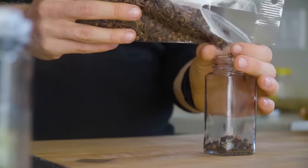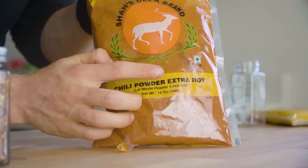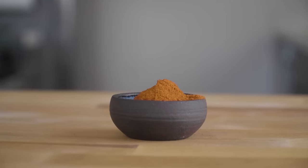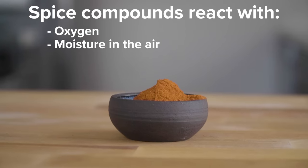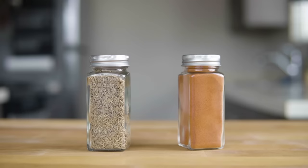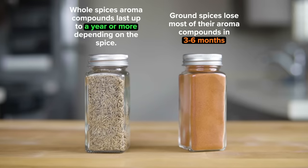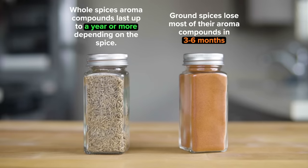Whole spices will keep well for a year or more, while pre-ground spices will start to degrade in flavor after just three to six months. The spice compounds are highly volatile and reactive, meaning they will be altered when exposed to oxygen, moisture in the air, or energy sources like heat and direct light. When you compare ground versus whole spices, the fine particles of ground spices have a large surface area and lose their aroma molecules to the air much more rapidly.